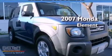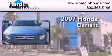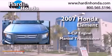This is a 2007 Honda Element. It features a four-cylinder engine and a manual transmission.